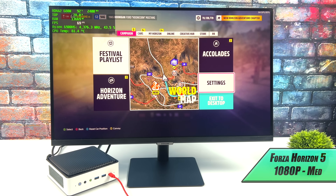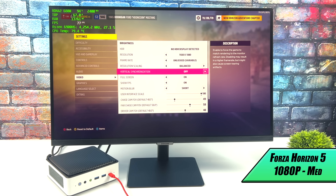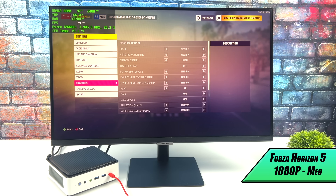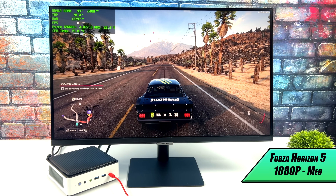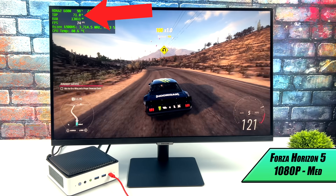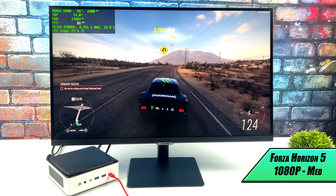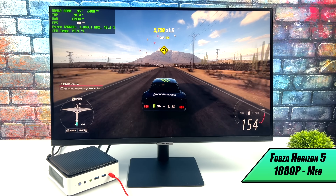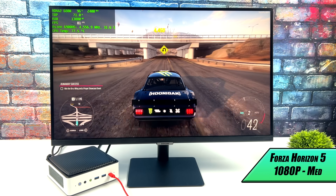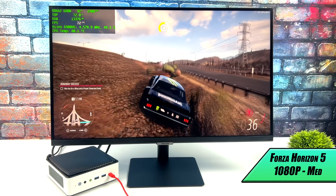Next up we've got Forza Horizon 5. You can see that we're at 1080p, resolution scaling is set to balance, and we're at medium settings. This game runs absolutely amazing on this little setup. If you take a look at Afterburner, we're pulling around 75 watts — that's what I have it set at with AMD APU tuning utility. It's kind of holding steady, but our temps are getting a bit high — around 80. But with this little cooler at 75 watts I figured it'd be a bit higher. That fan is definitely pumping out; it's pretty loud.